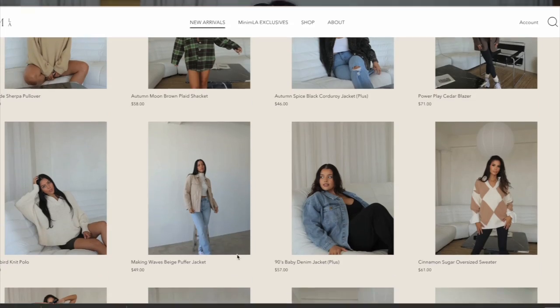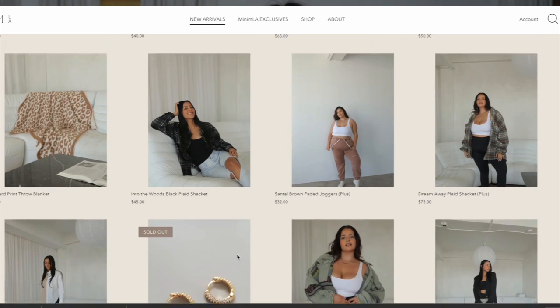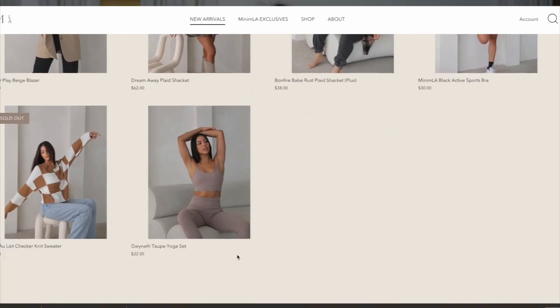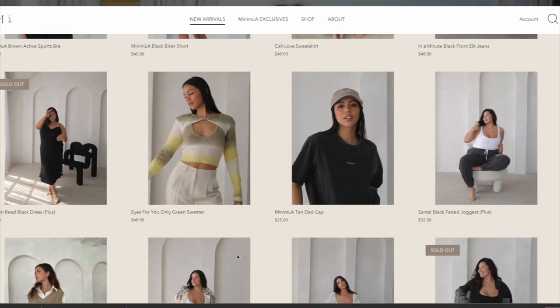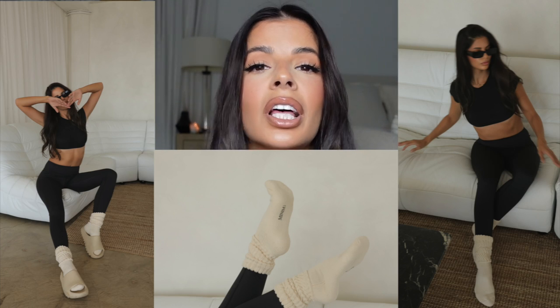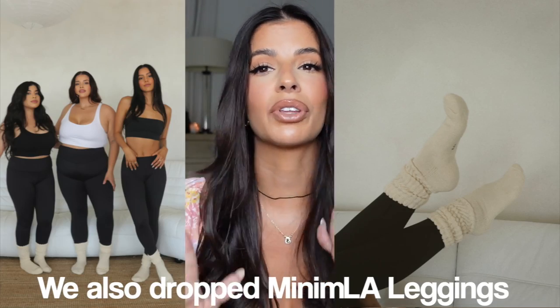I wanted to let you know that right now on minimumla.co, which is my clothing boutique site, we have a new launch — over 40 new pieces! So much cute stuff, and some of our favorites came back in stock. We also dropped our adorable scrunchie socks — an exclusive item we created ourselves. I'm obsessed. They're perfect for winter, super cozy, and very fashionable.